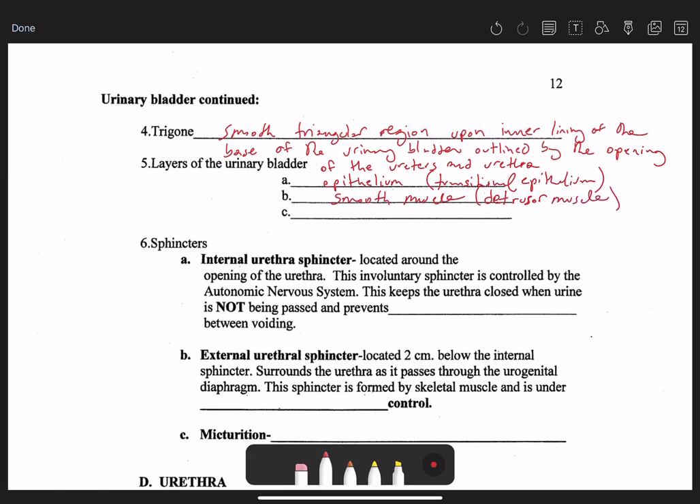The outermost layer can be fibrous adventitia — we're just talking about loose fibrous connective tissue, like areolar connective tissue. Or the very top of the bladder is actually lined by peritoneum, more specifically parietal peritoneum — that's the serous membrane that lines the outer boundaries of your abdominal pelvic cavity. So the outermost layer is either adventitia or peritoneum.